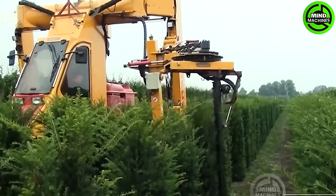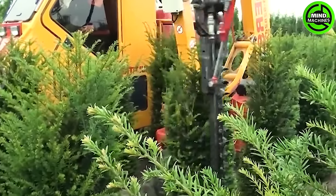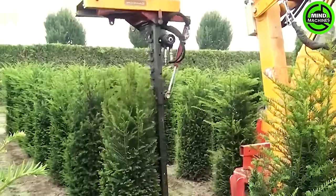A precision marvel in action! This pine trimmer is a jaw-dropping display of advanced technology, making the seemingly impossible a reality in tree trimming.